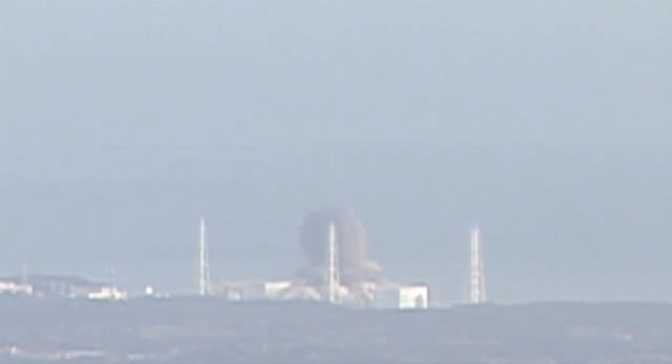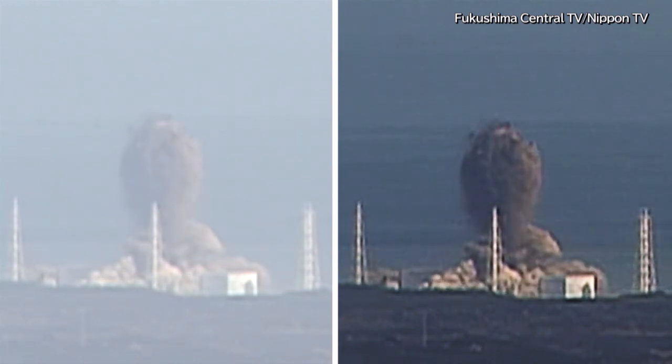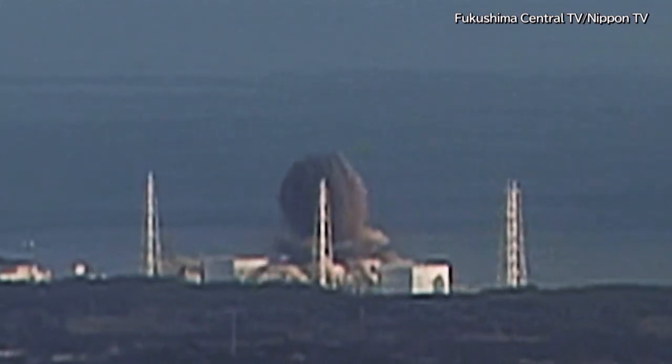Ten years after the nuclear accident at the Fukushima Daiichi power plant, Nippon TV used state-of-the-art technology to reprocess videos of the hydrogen explosions to prompt new theories about them.